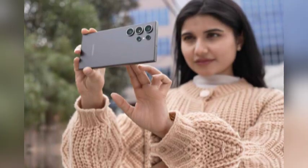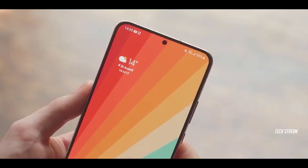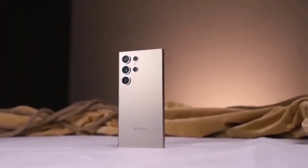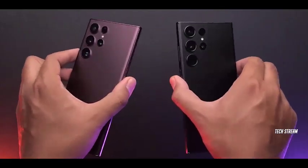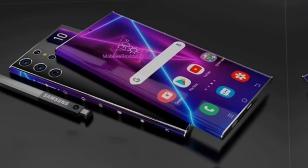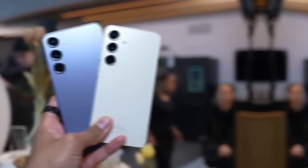Imagine the sleek design of the Galaxy S25 Ultra paired with Samsung's upcoming One UI 7 — this is the future of mobile technology. According to a new leak from Ice Universe, the Galaxy S25 Ultra has been revealed in a stunning mock-up, giving us a glimpse of how the phone will look running Samsung's new user interface. One of the most noticeable features in the leaked image is the new command center, sitting at the top of the screen, providing easier access to essential controls like Wi-Fi, Bluetooth, and notifications.